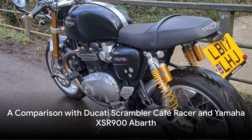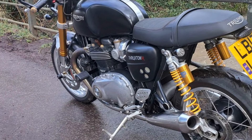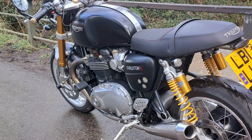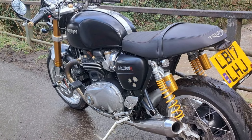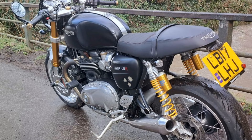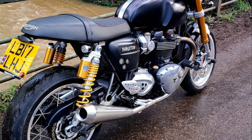Consider some of its peers. Take the Ducati Scrambler Cafe Racer, for instance. Despite its impressive features, the Ducati falls short when it comes to the Thruxton's superior handling and stability, thanks to its fully adjustable suspension system with Showa big piston forks at the front and Ohlins twin shocks at the rear.